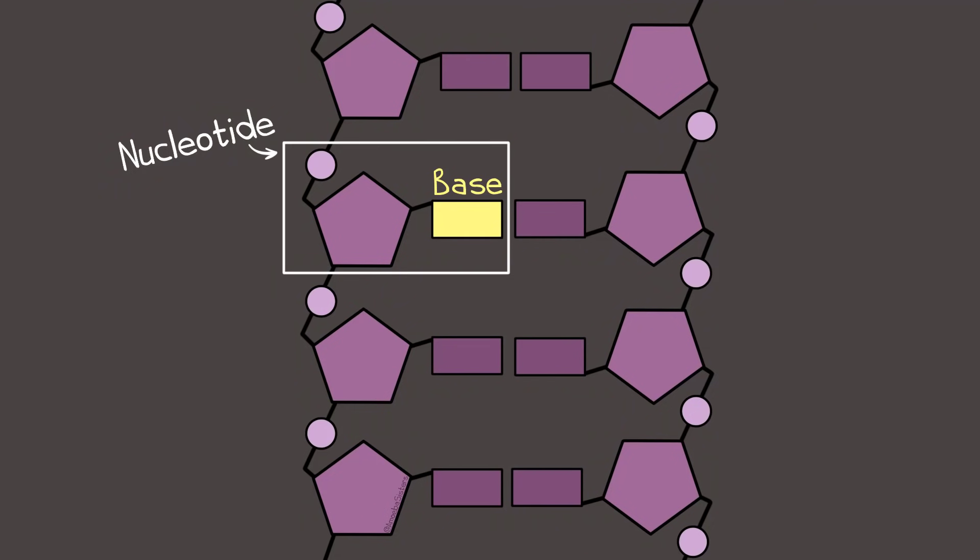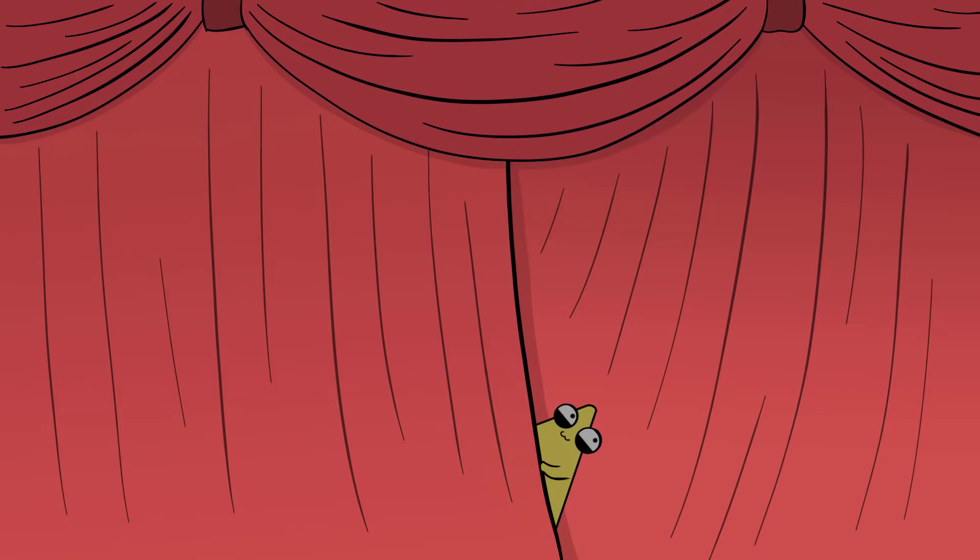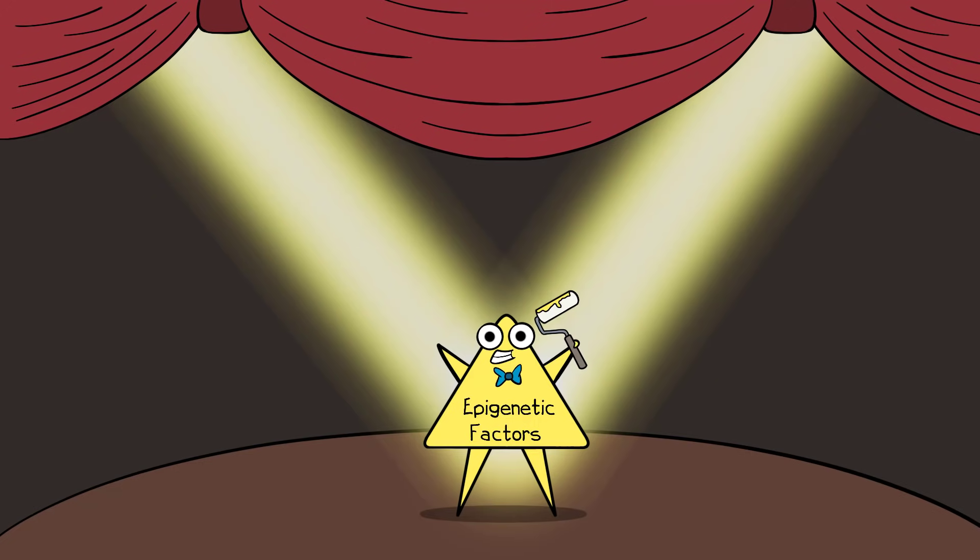Recall your DNA has bases and those bases code for physical traits like your eye color, your hair color, your height, and more. We learn about this in biology. But there's something else at work too: epigenetic factors.